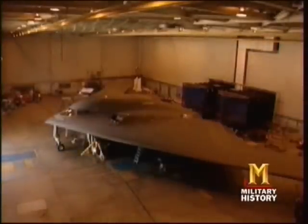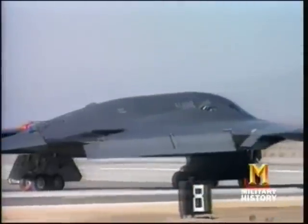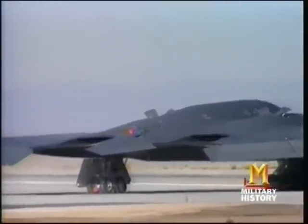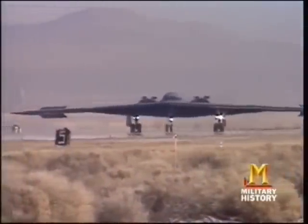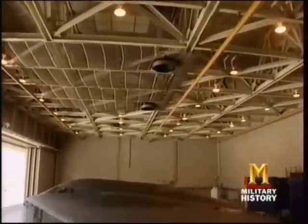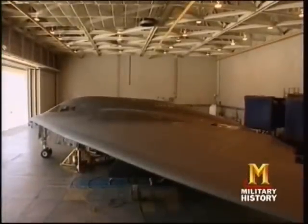The B-2 stealth bomber was first revealed to the public in 1988 when it was rolled out of its hangar at Air Force Plant 42. To many, it signified that the flying wing design had finally become a successful bomber. To Cardenas, it was a vindication for Glenn Edwards' death — his work and Glenn's death were not in vain.